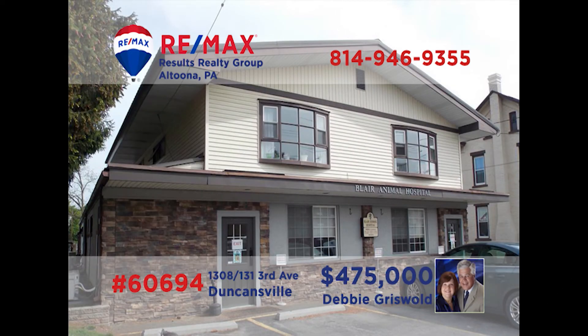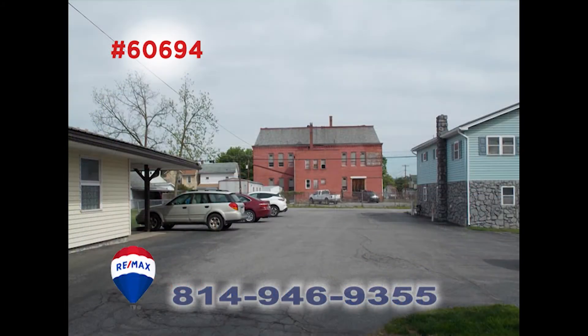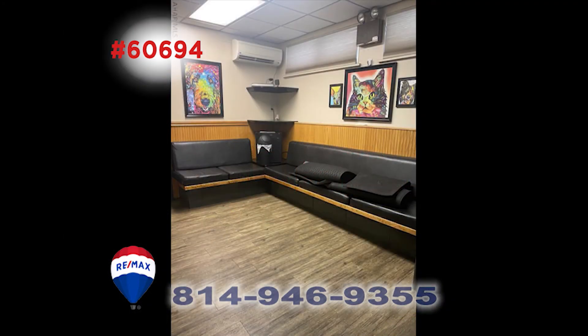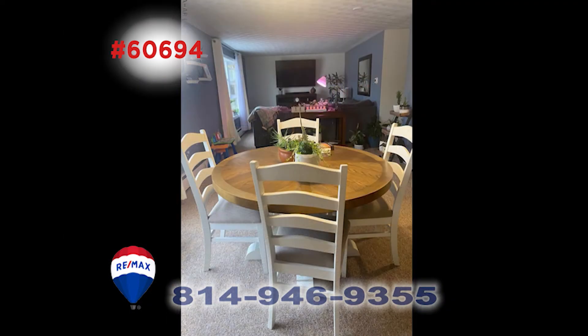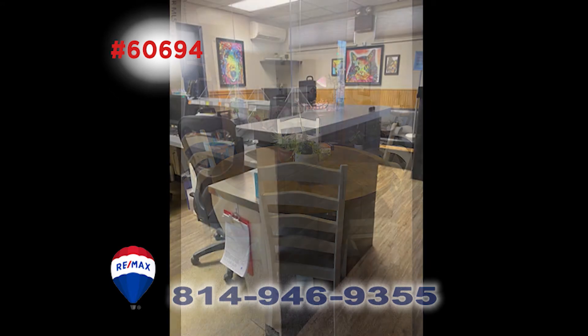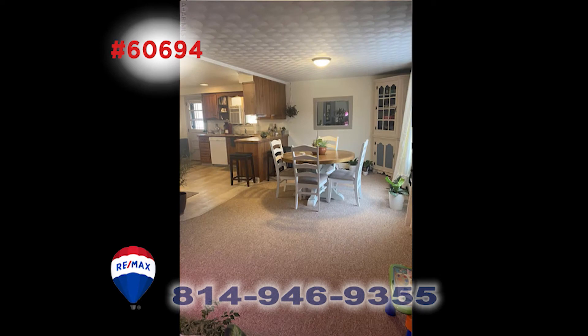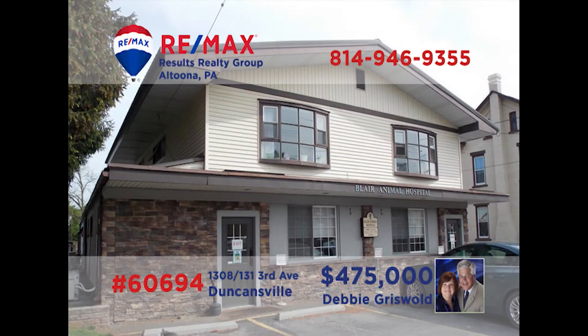Here's a fantastic opportunity for anyone looking to start or expand their business. Debbie Griswold would love to tell you about this building situated in a high-traffic location. It combines both professional space and a residential apartment, giving its owner a variety of rental income. The first floor has a waiting room, office space, and more. The second floor is a three-bedroom, one-bath apartment. Call Debbie for more about this rare opportunity.